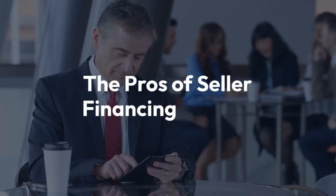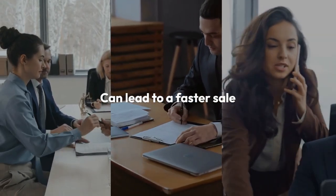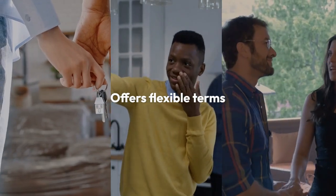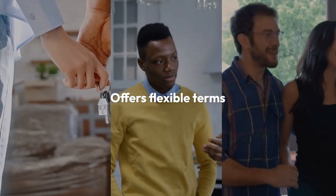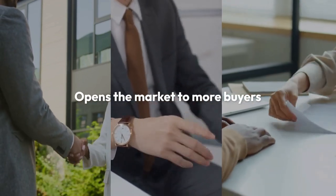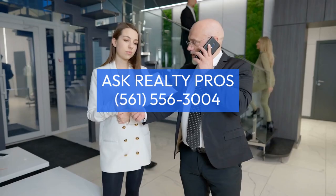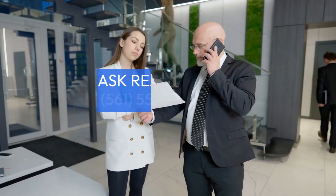Let's explore the pros of seller financing. First, it can lead to a faster sale since there's no bank involved to slow down the process. Second, it offers flexible terms — sellers and buyers can negotiate terms that work best for them. Third, it opens the market to a larger pool of buyers, including those who may not qualify for traditional financing. Lastly, sellers can often command a higher sales price for the added benefit of financing.